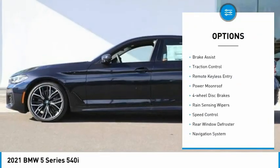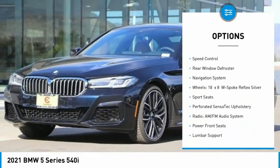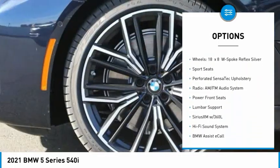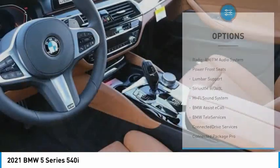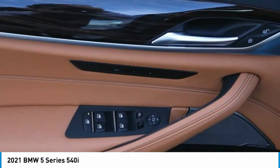Electronic stability control, brake assist, traction control, remote keyless entry, power moonroof, four-wheel disc brakes, rain-sensing wipers, speed control, rear window defroster, navigation system.